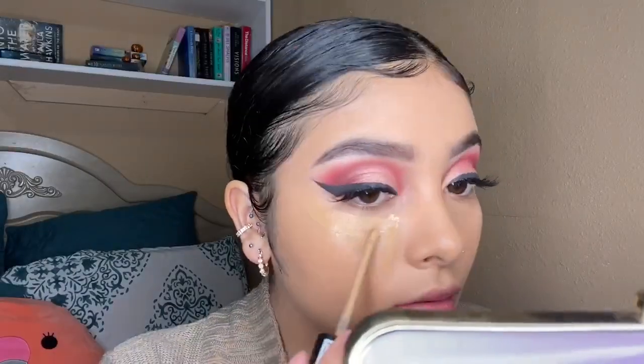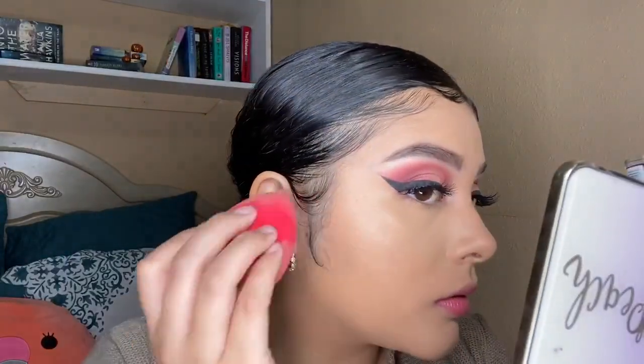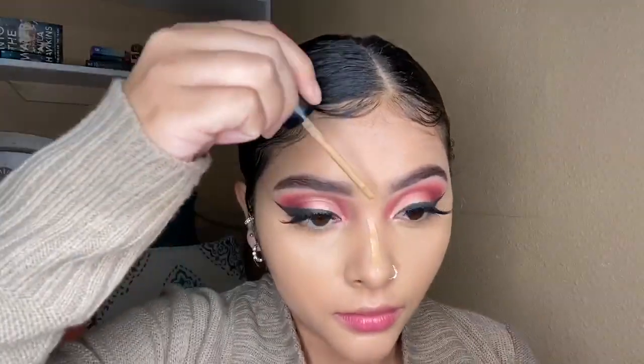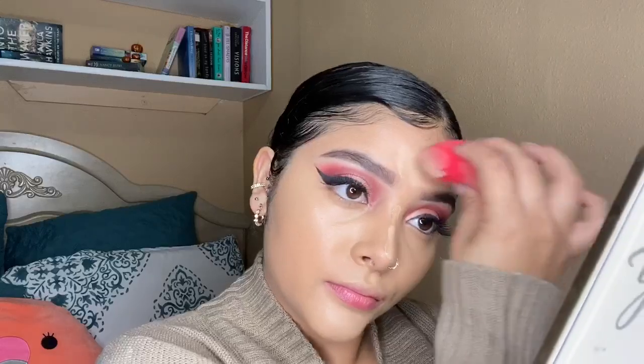For concealer today I'm going in with the Milani Conceal and Perfect in the shade 145, mixing it with the ColourPop No Filter Concealer in the shade Medium. As I mentioned in my last video, the Milani concealer is literally a dupe for the Tarte Shape Tape — it's super full coverage and I absolutely love it. The only thing I don't like is the smell — it smells like a ton of chemicals — but other than that it's amazing and it's about twenty dollars less than the Tarte Shape Tape. I'm using the Morphe beauty sponge that came with the James Charles brush set to apply everything.